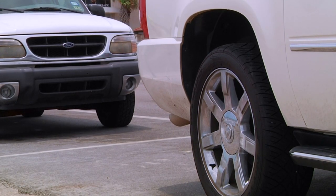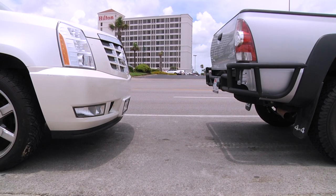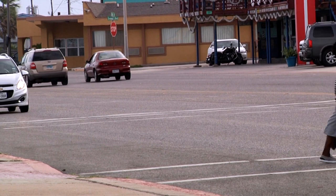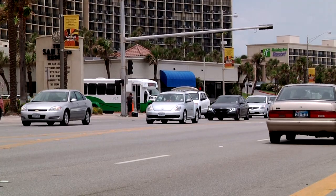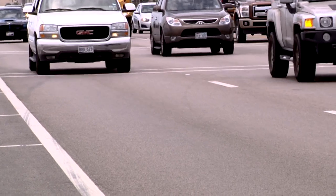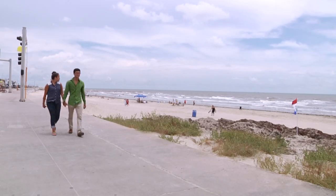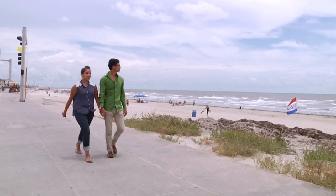Paid parking hours will be enforced from 10 a.m. to 6 p.m., seven days a week. Paid parking areas include the north and south sides of Seawall Boulevard from 6th Street to 69th Street and from 81st Street to 103rd Street. The area between 69th Street and 81st Street will be free of charge.